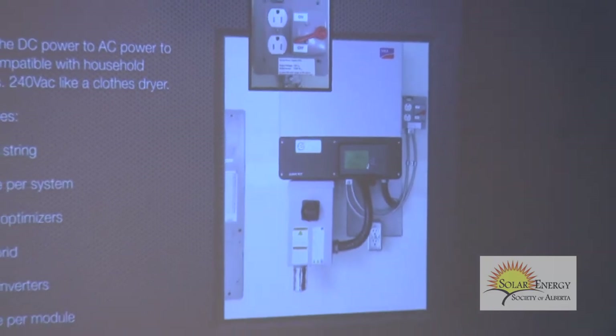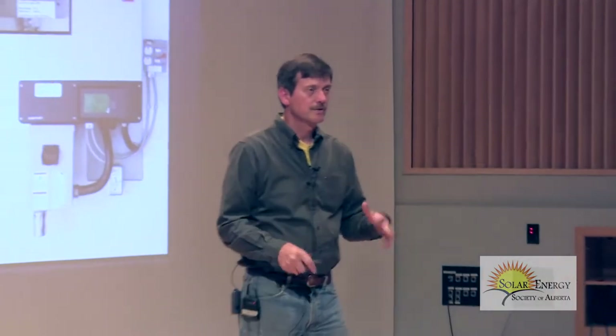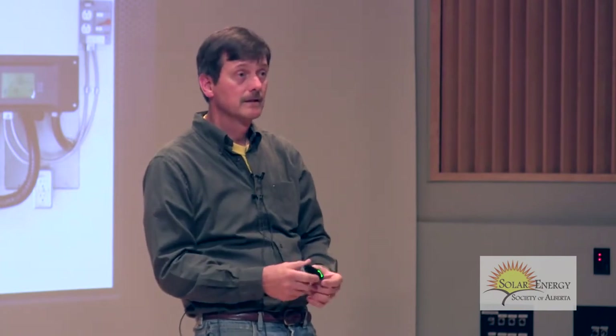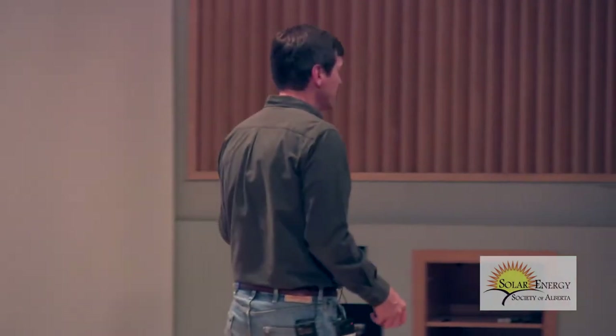You can get battery systems where you charge batteries and have what's known as an automatic transfer switch: when power goes off the grid, your house becomes isolated and you run off your batteries. For most people in most applications, I don't know the last time you remember the power going out for an extended period of time. These companies have come up with this little solution, and in a couple more slides I'll show you where this is really going.